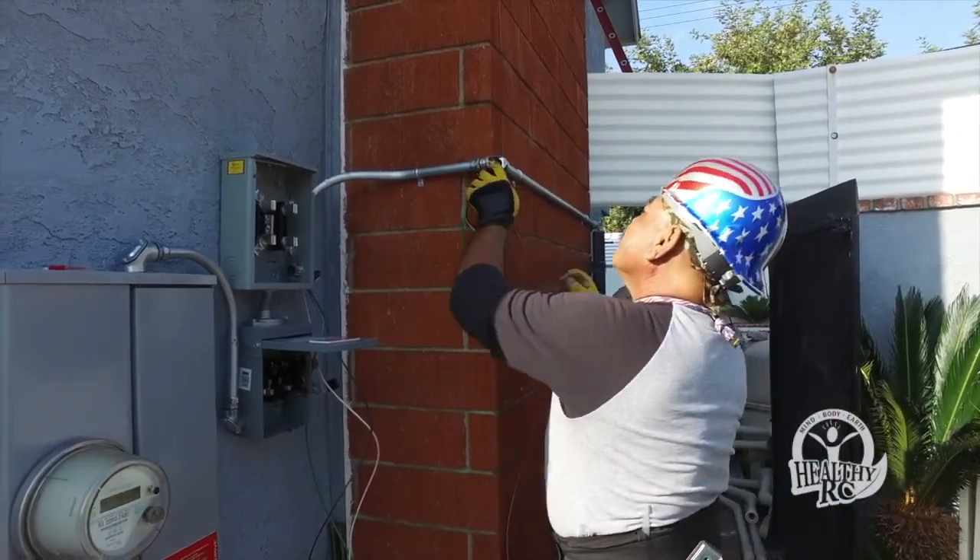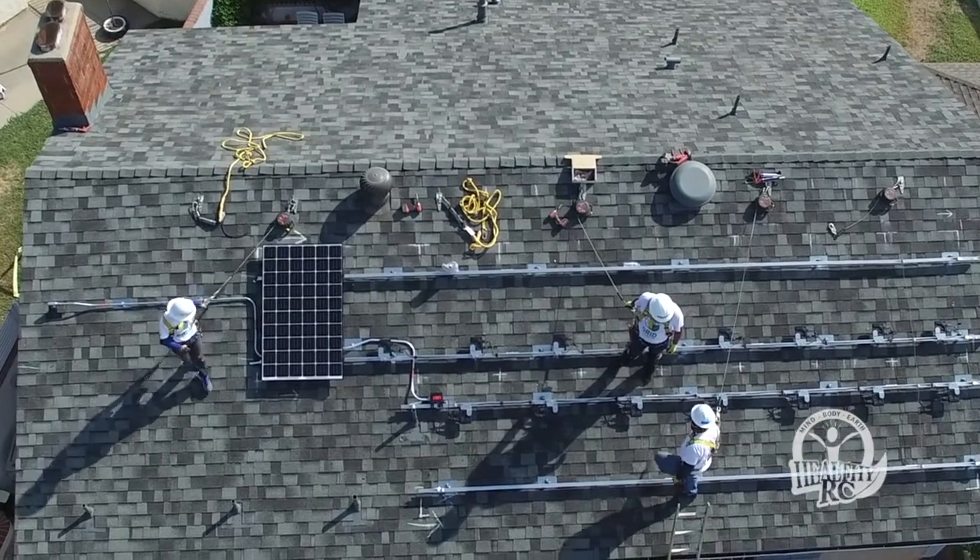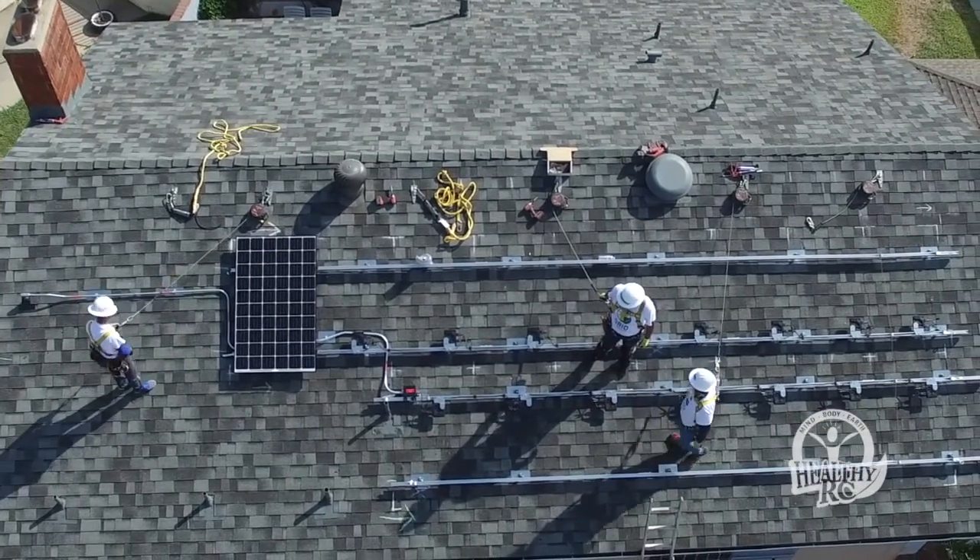Partnering with Grid Alternatives is part of our overall strategy to reduce greenhouse gas emissions in our community and move the needle toward Rancho Cucamonga becoming more environmentally sustainable. Earlier this year the City Council adopted a sustainable community action plan, and one of the specific goals is to help transition our community towards renewable energy.